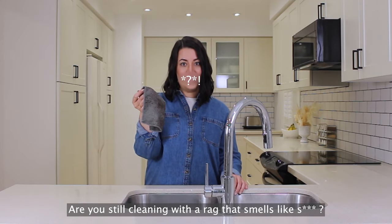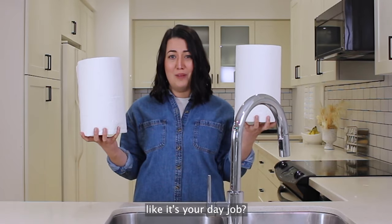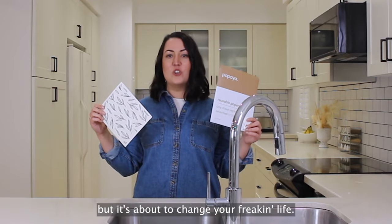Are you still cleaning with a rag that smells, or going through rolls and rolls of disposable paper towel like it's your day job? This is the reusable paper towel from Papaya, and I know it sounds dramatic, but it's about to change your freaking life.